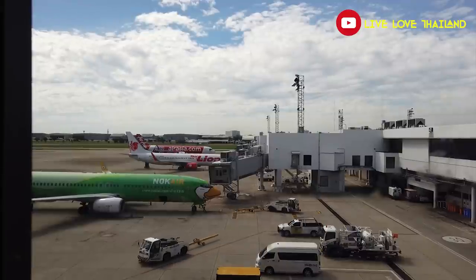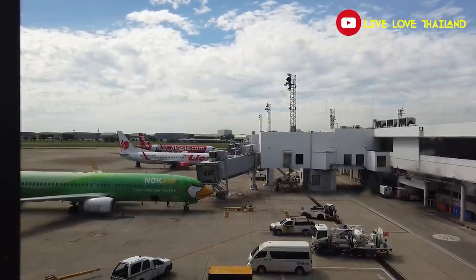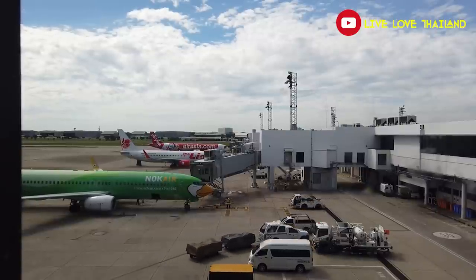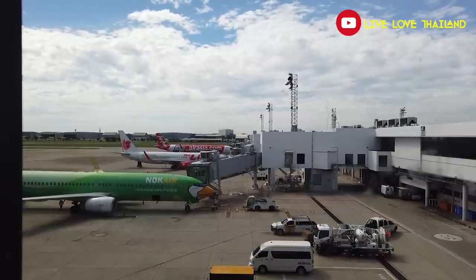What a beautiful view to have a coffee in the morning! My favorites — cappuccino and chocolate cake — and an airport view. I'm not a morning person but I am happy today. Both of them cost 100 Thai baht.